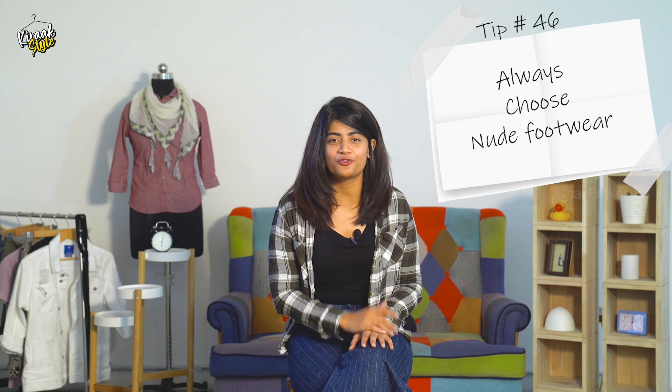Always try and choose nude footwear — it will go with every formal wear. And thank me later!